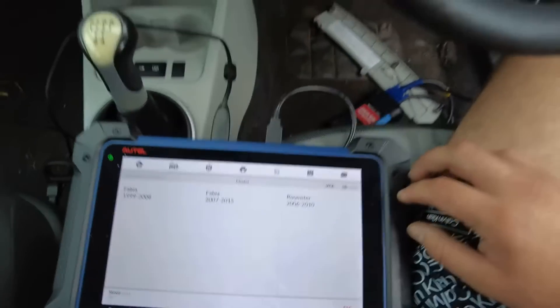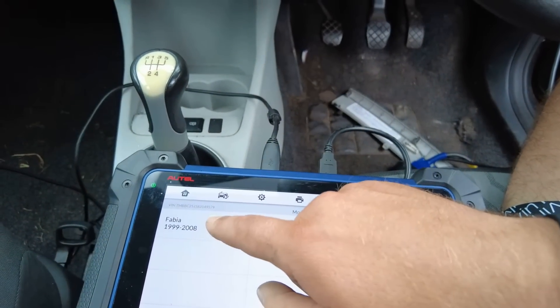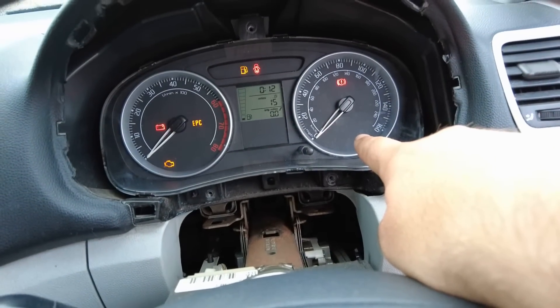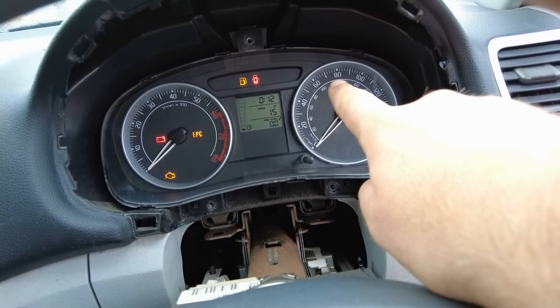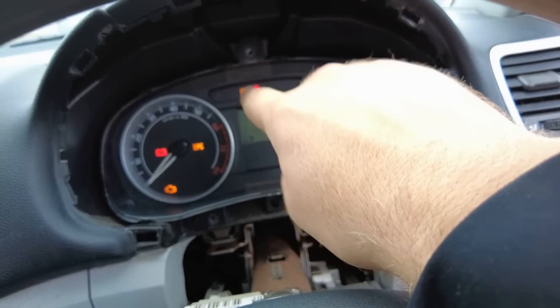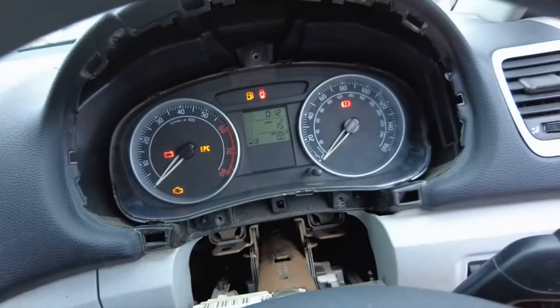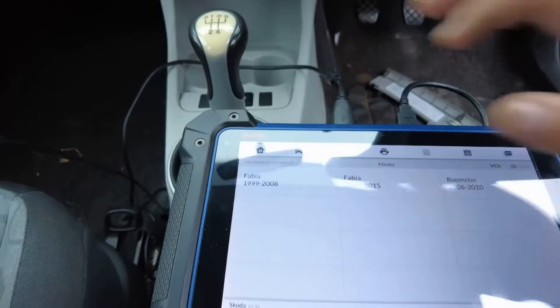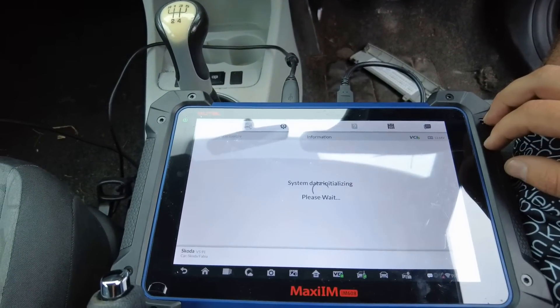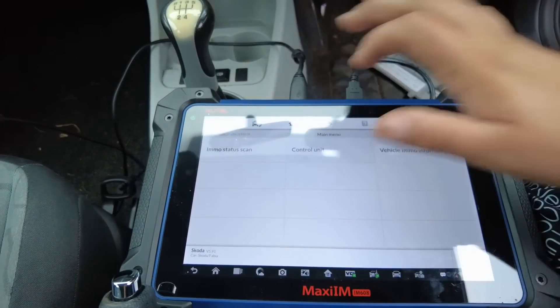So it's my mistake — I should select 2008. The car has a light which is blinking. If the light is in the middle of the digital screen, that's an EEPROM job. So select Skoda Fabia, control unit.